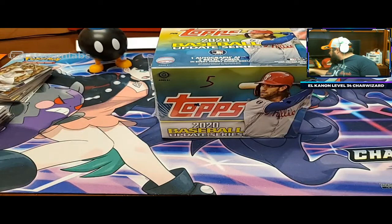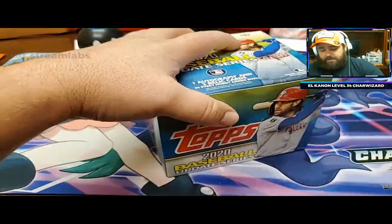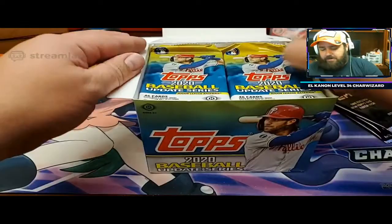Alright, let's open it - Matt confirmed, we are all good. I hope there's fire in this box, because my three were terrible. You had one of two that were good, I would say. That Sonny Gray one was not bad - numbered to 50, that's pretty good.